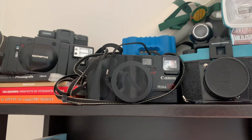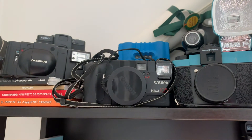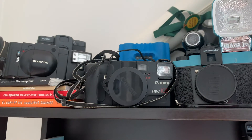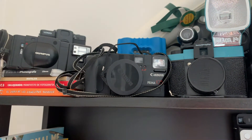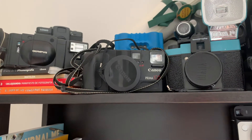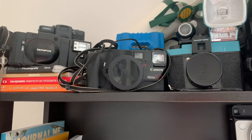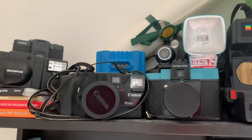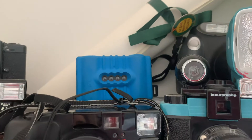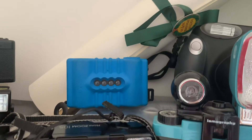Here we have our most recent acquisition, the Canon Prima 105. We decided to get this camera because we wanted a point-and-shoot with a big zoom. Sometimes we like to get close to things, and with this we can actually zoom in and get the shot we're really looking for, which some of our other analog cameras can't do.